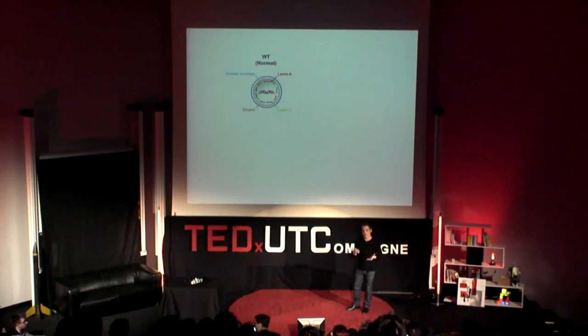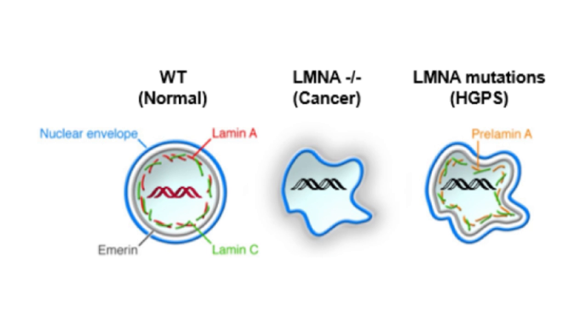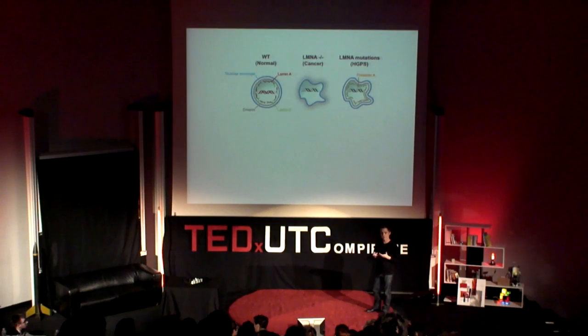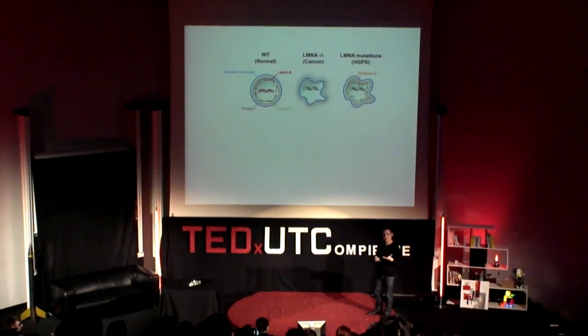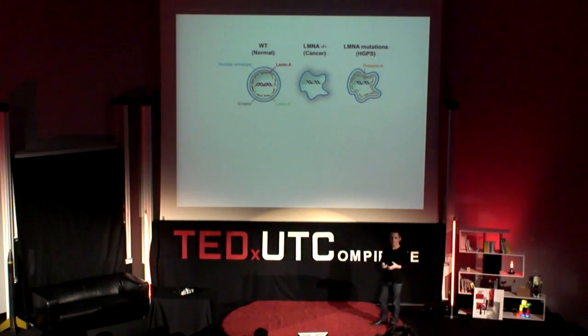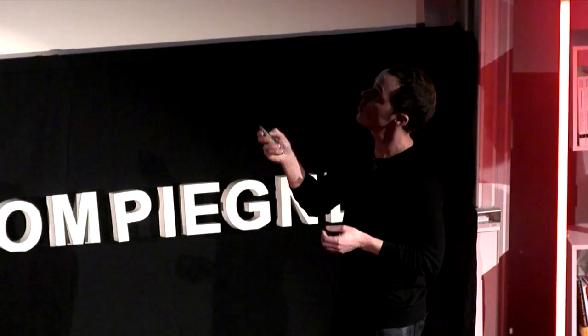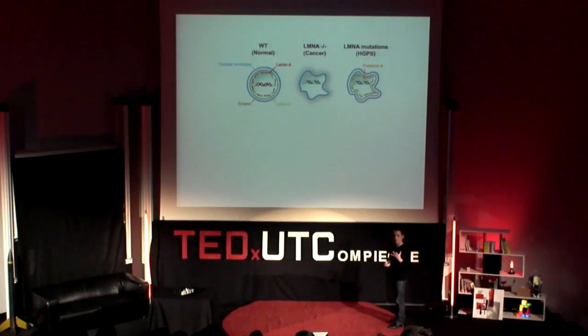There is one thing that links cancer and aging, which is our genome. Our genome is localized within the nucleus, and throughout life our genome is going to accumulate genomic mutations and defects contributing to cancer and aging, simply because our cells move and are exposed to physical stress, but also to small molecules or chemicals that are toxic to the genome. And there is a series of proteins — lamin A and lamin C — which encapsulate our genome and to some extent protect it from this stress.